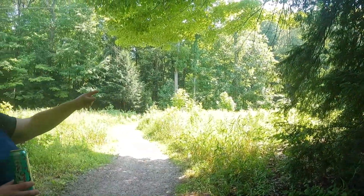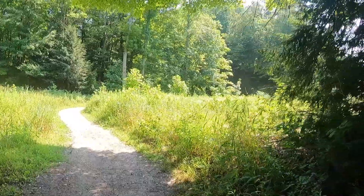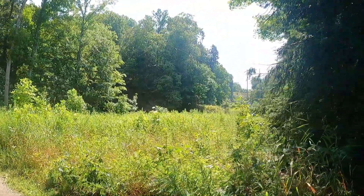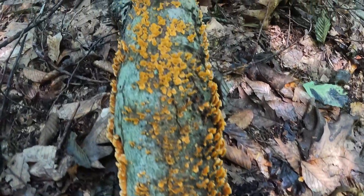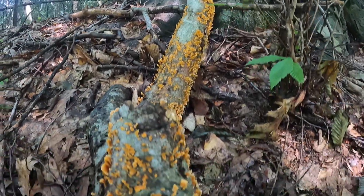I'm gonna check this little spot out right here. Super beautiful. Yeah guys, check this out - this is ridiculously beautiful. Oh my goodness. If any of you guys know what kind of weird fungus this is on this tree - it's like orange - I have no idea what it is.